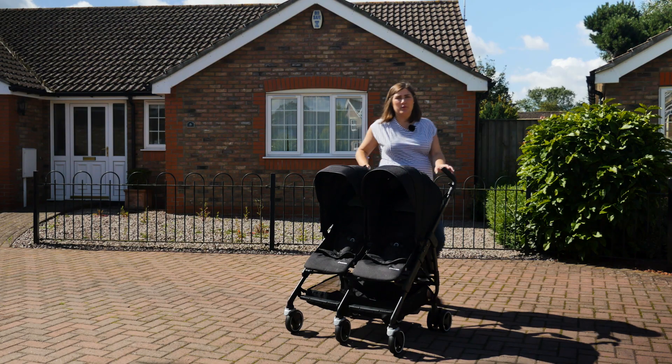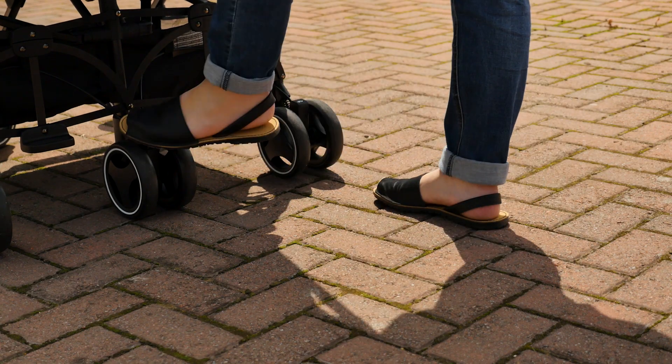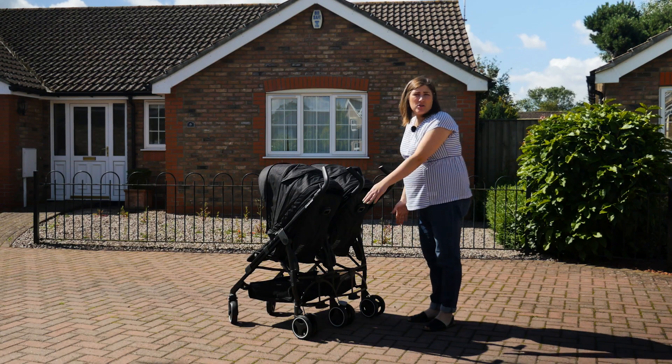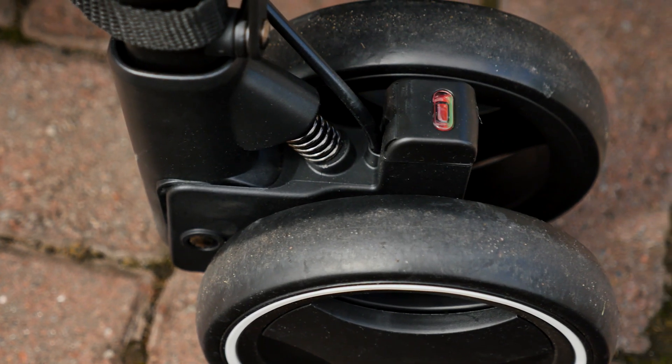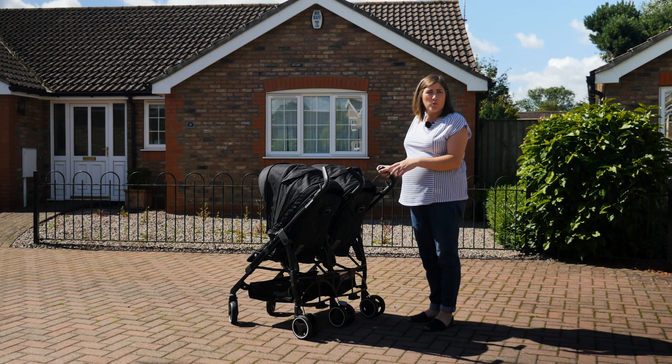Above the central wheel at the back of the pushchair, there's a large grey brake pedal. It's a push-on, push-off, and there's a red and green indicator on the top of the outside wheels to let you know whether it's on. It's great that it isn't placed too low to the floor, allowing easy access without scuffing your toes.